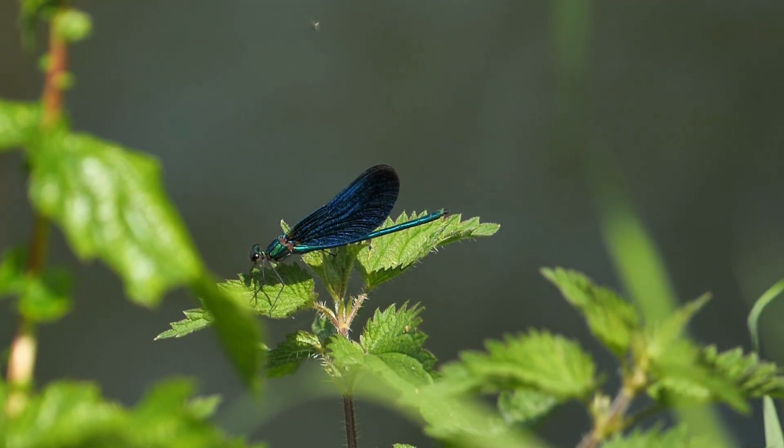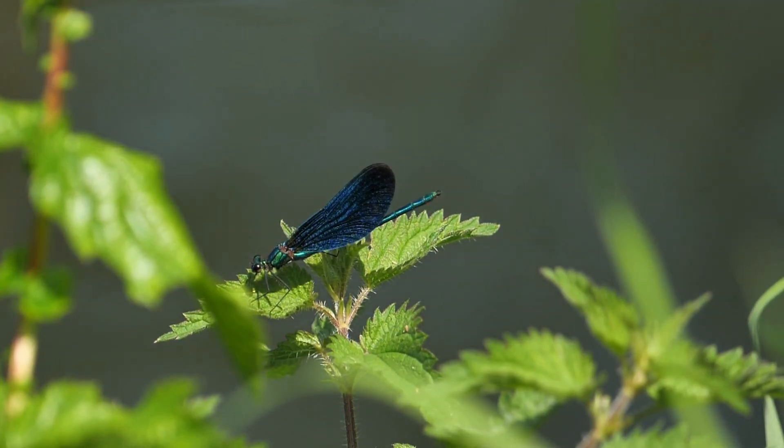Their remarkable flight patterns are not just a display of speed, but also of strategic maneuvering, helping them stay in pursuit of their prey even when it's trying to escape.